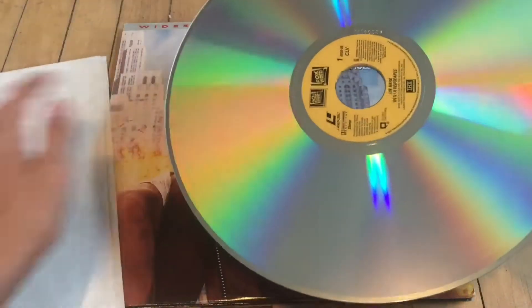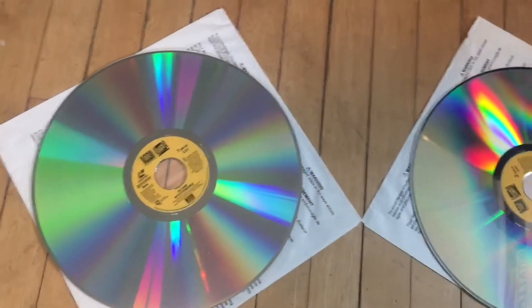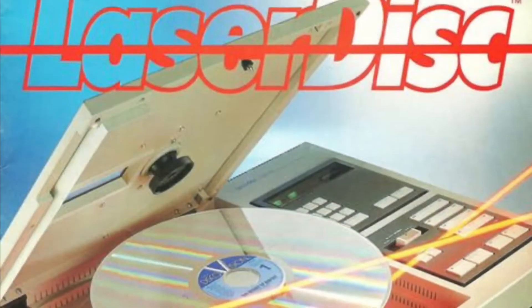By 1998, Laserdisc players were in 2% of U.S. homes. And by the year 2000, Laserdiscs were replaced by DVDs. In the end, a total of 16.8 million Laserdisc players were sold. And now, the legend of the Laserdisc lives on.